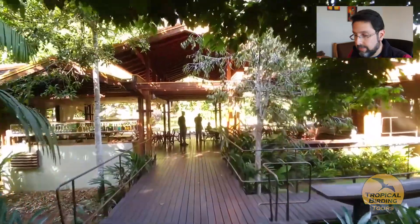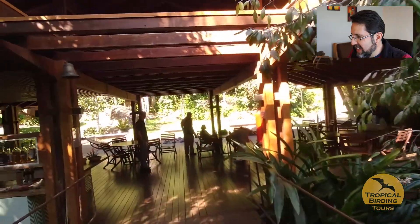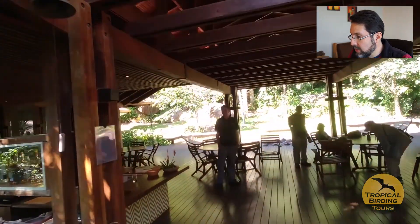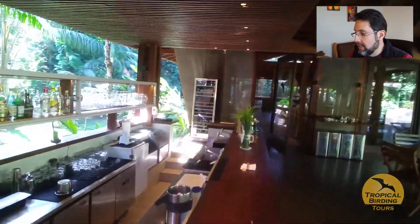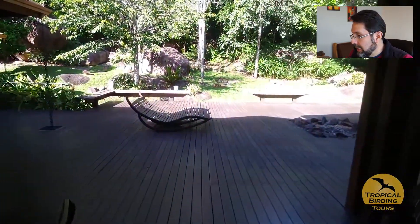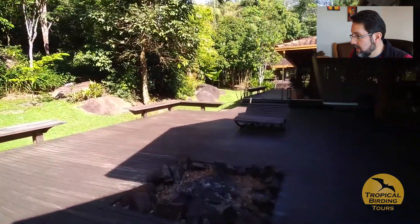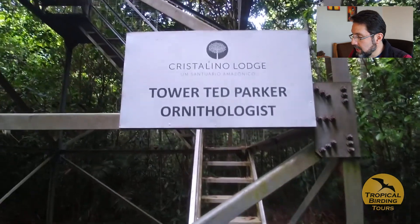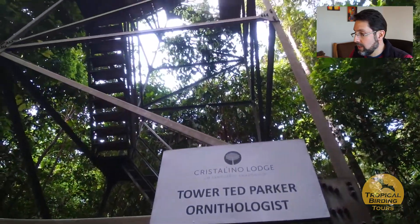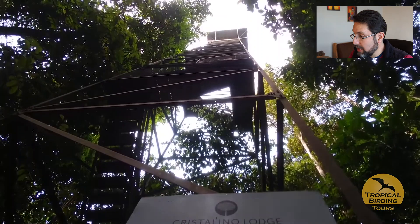The lodge is a wonderful place — there's a bar and restaurant area where you can order cocktails, a nice fireplace, and a conference room on the far side. The restaurant is to the right. It's a very enjoyable place to stay and relax between birding sessions.